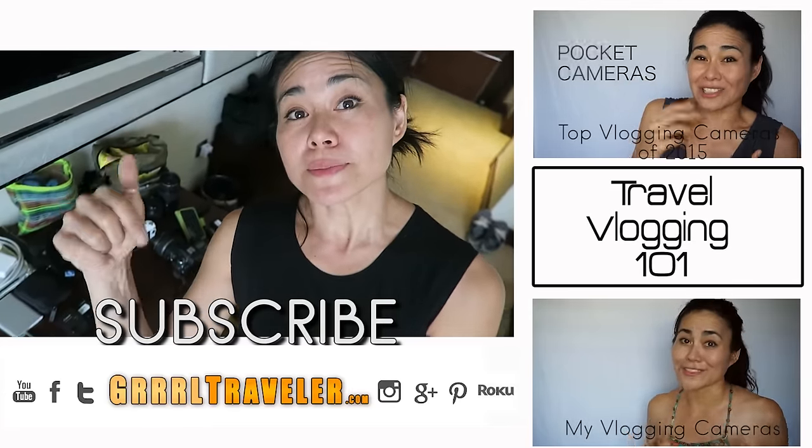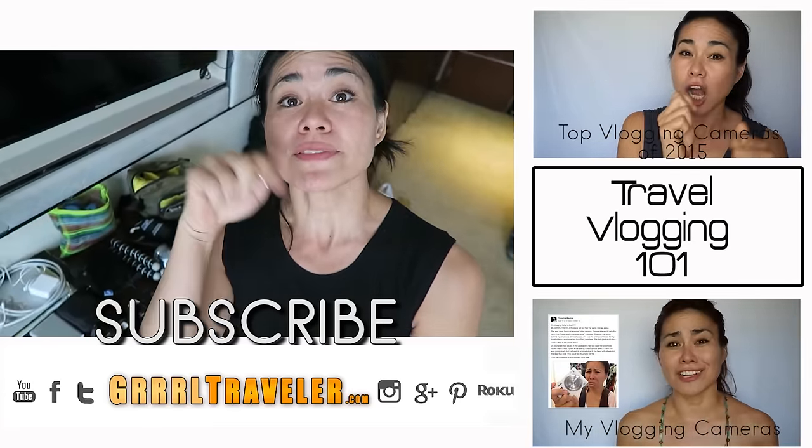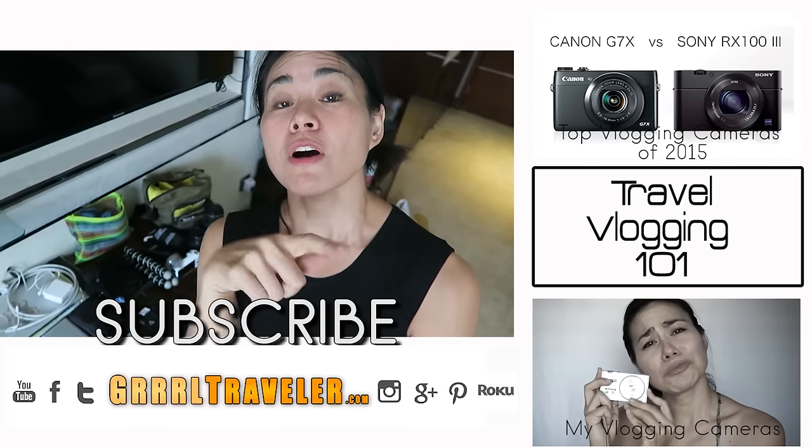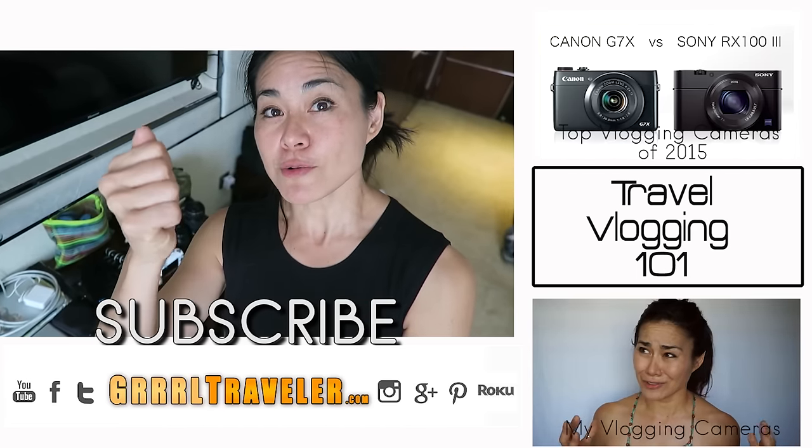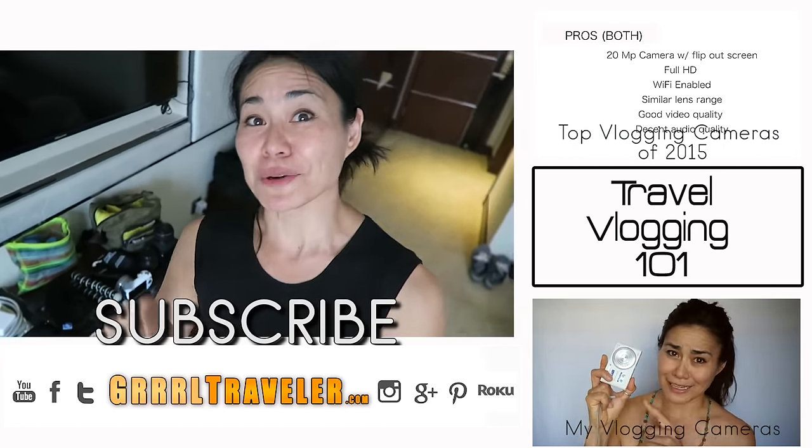I hope you enjoyed this video! If you did, give me a thumbs up and subscribe to my channel. If you have any questions or comments, please leave them down in the comment section below. Until then, travel smart and stay fun — I will see you on the road. May the girl be with you!